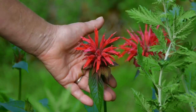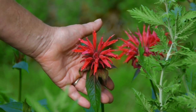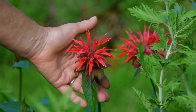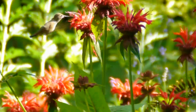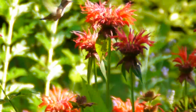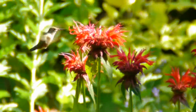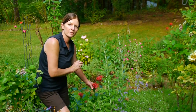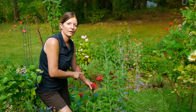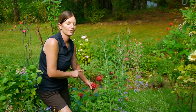Now, this is the red bee balm, which is the number one hummingbird flower. There's no other flower in my garden that they visit more. In fact, once they come in, if I've got nectar feeders, they go to them very little. So if you have the opportunity to plant Monarda didyma red bee balm in your area, you definitely need this flower.